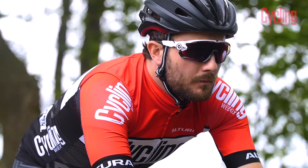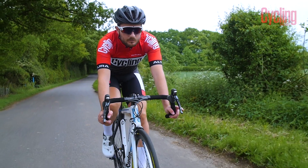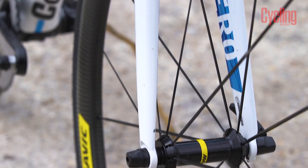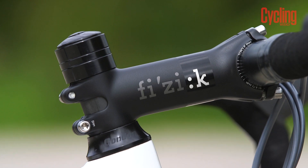I'll get the two negatives out of the way first. It isn't the most aerodynamically advanced bike money can buy — you can certainly invest in much faster bikes at this price point — and it isn't the lightest either. But what Condor offers up with the Leggero is great ride quality that I would happily sacrifice pure performance and a weight penalty for.